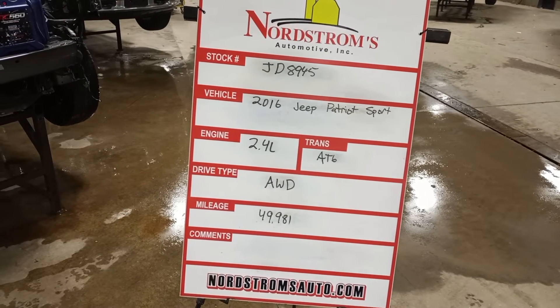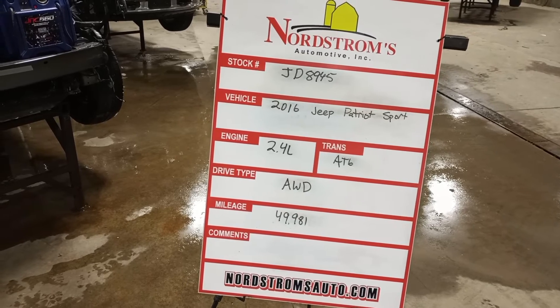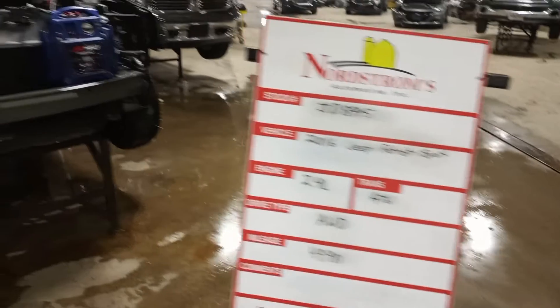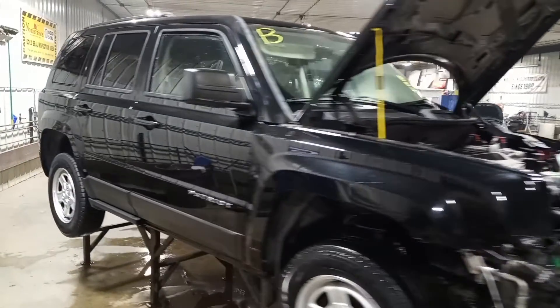Stock number JD8945, 2016 Jeep Patriot Sport, 2.4 liter automatic six-speed, all-wheel drive with 49,981 miles. It's black in color, damage to the front, does run and drive.